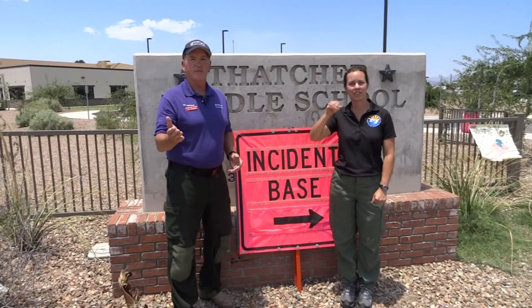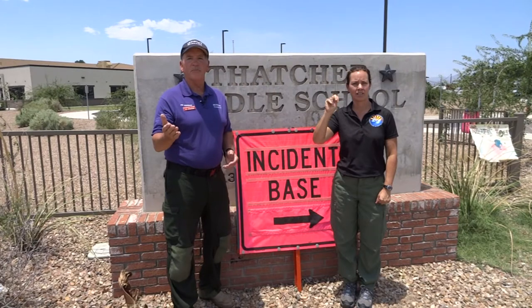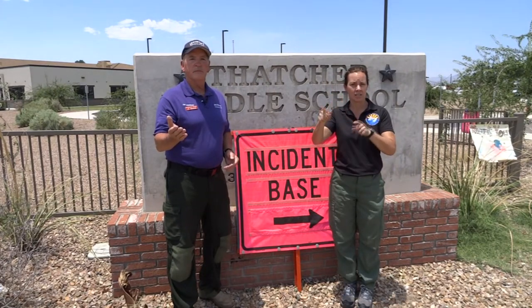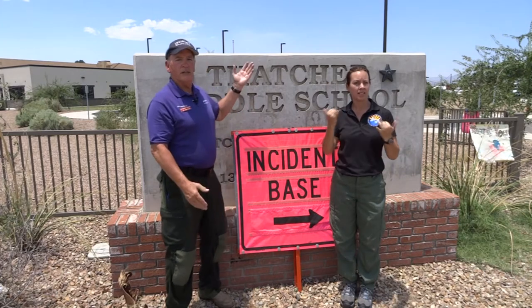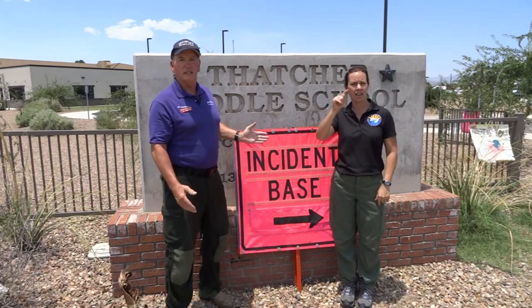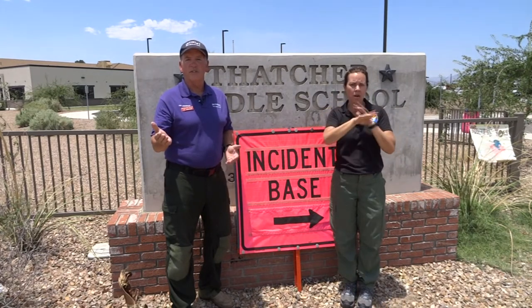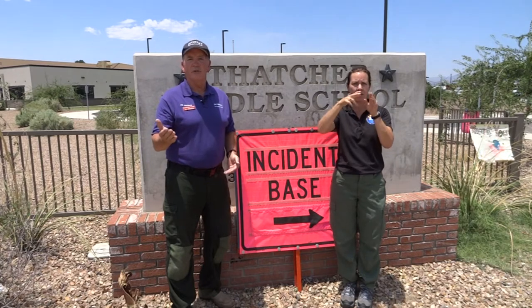Hi, my name is Joe Anderson. I'm an information officer on Ponson's National Incident Management Team. Today we're at Thatcher, Arizona at the Incident Command Post for the Frey Fire. We're going to take a mini tour and give a brief explanation of the different offices and functions that help support the firefighters.